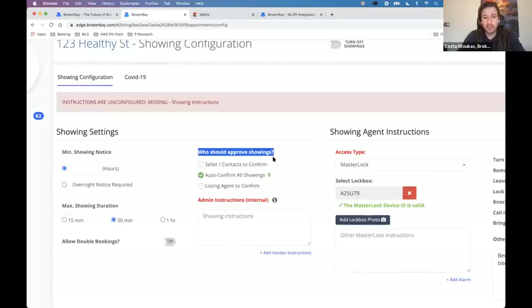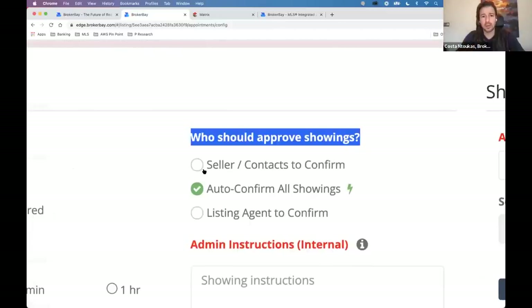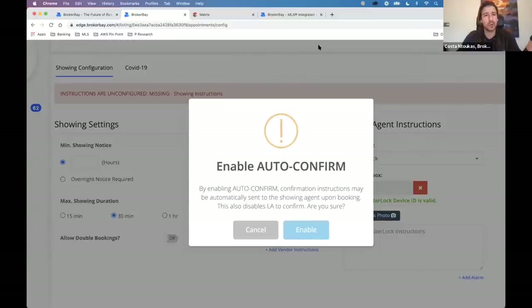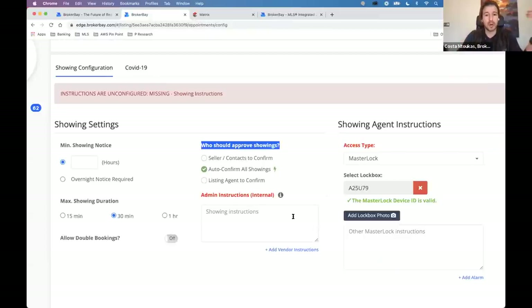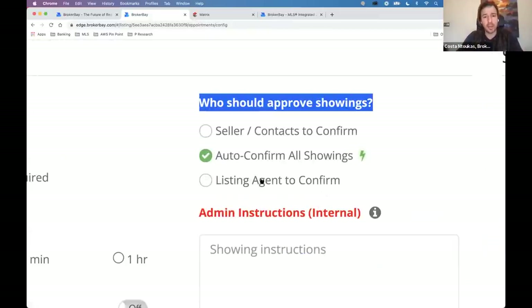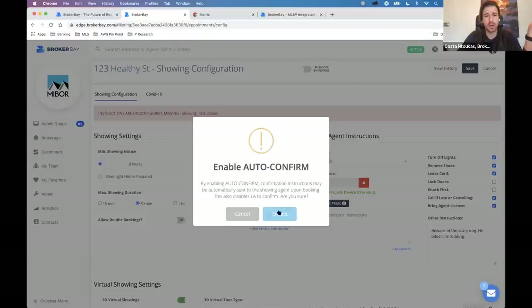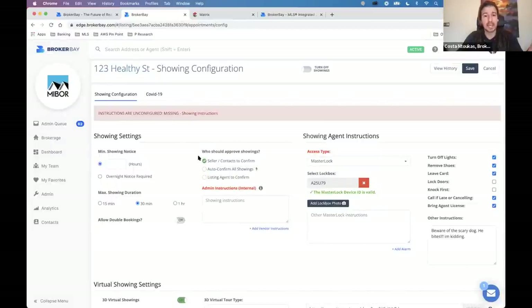Who should approve showings? Either seller to confirm, go-and-show auto-confirm as we call it, or listing agent to confirm. Let's say the seller is to be involved in confirming all showings. We'll now add internal instructions — a special note that the BrokerBay live appointment desk can read when dealing with your listing, or for your teammates or branch administrators. For example: if you contact Mary the seller, make sure to speak loud — she can't hear that well. No showing agent can see this internal section.